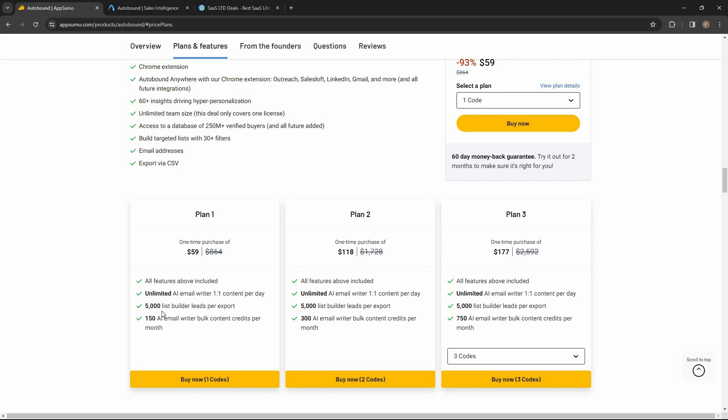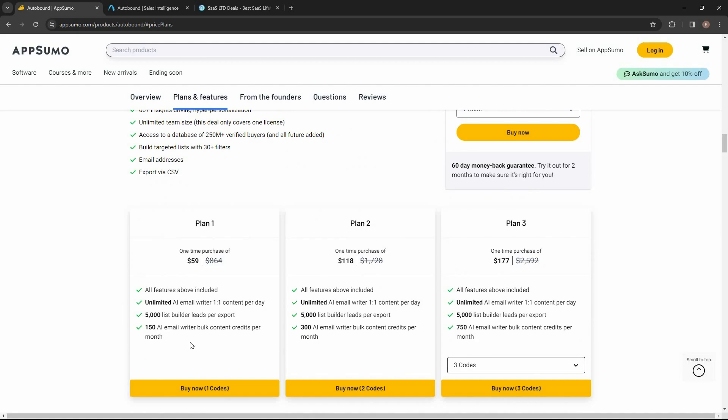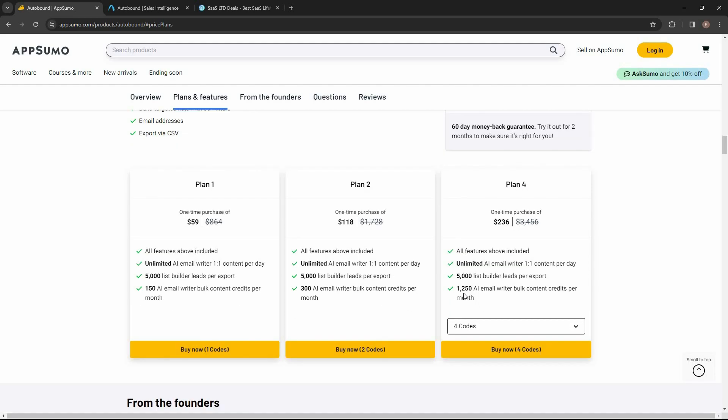These are the plans you can buy from AppSumo. Plan one costs $59 — you can export 5,000 leads and get 150 bulk content credits. Each credit allows you to create one personalized opener or two for a full email. Plan two gives you 300 credits, plan three gives 750 credits, plan four gives 1,250 credits, and plan five gives 2,000 bulk content credits per month.